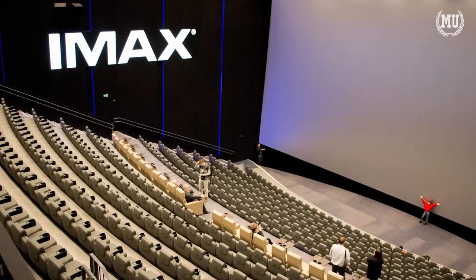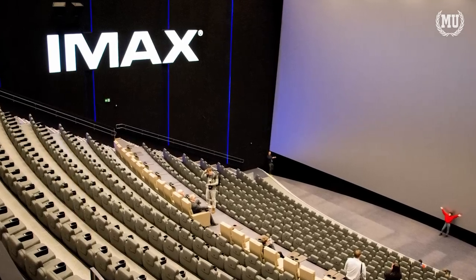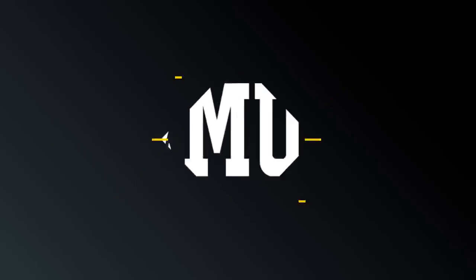Let me know which format you'll be seeing Oppenheimer in and in what city — I'm always curious to know where my fans are from. For a detailed look into the IMAX company and format, check out this video I made a little while back. This is Movie University: Education and Cinema.